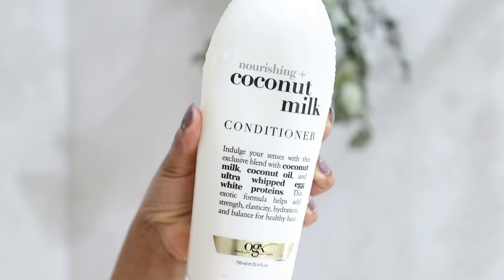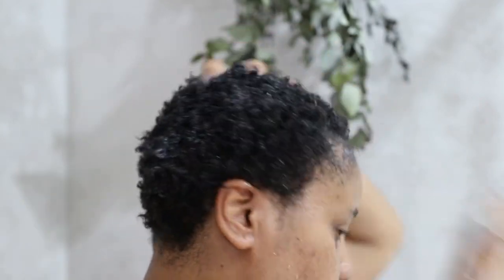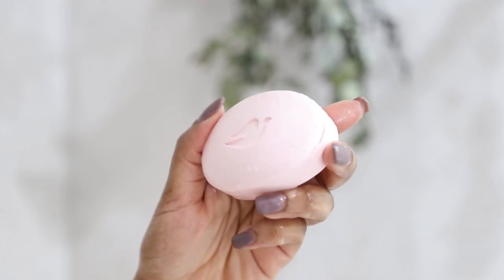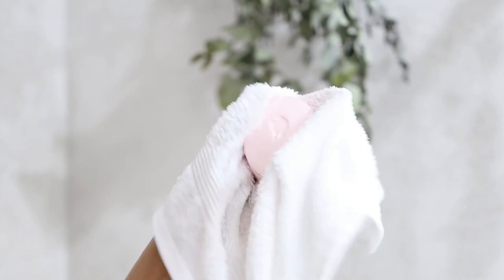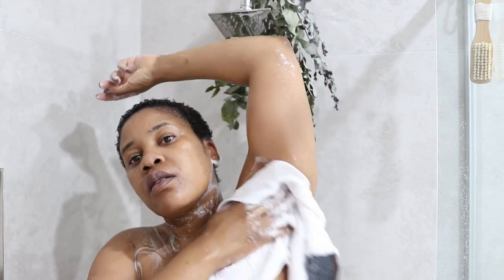After applying the conditioner to my hair I like to leave it in for about five to ten minutes while I wash my body. Today I'm going in with this Dove Pampering Coconut Milk soap — I love this beauty bar, it's so moisturizing. I first go in with a face cloth, which I only use for my body, because it really gets into every corner making sure behind my ears, behind my knees, everything is really clean before going in with the body wash.